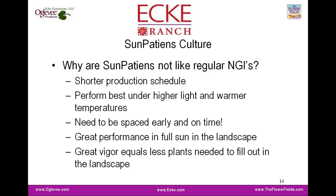I'm going to talk about propagation first. Sun Patients have a shorter production schedule than a New Guinea impatient. They perform best under higher light and warmer temperatures in the greenhouse and garden environment. They need to be spaced early and on time — spacing is not a place to cut corners. They have great performance in full sun in the landscape, and their great vigor means fewer plants are needed to fill out in the landscape and in containers.